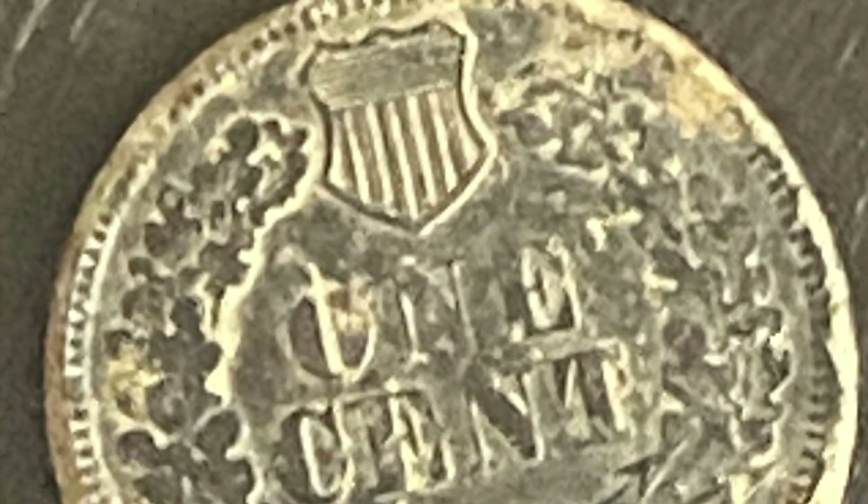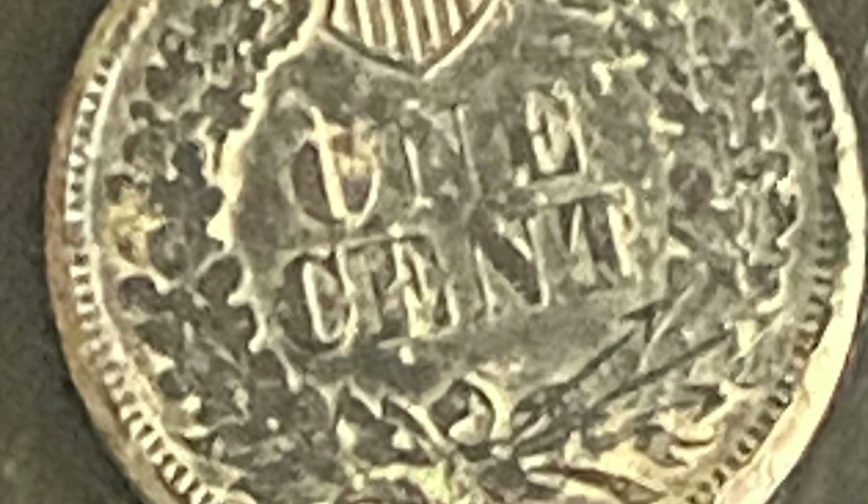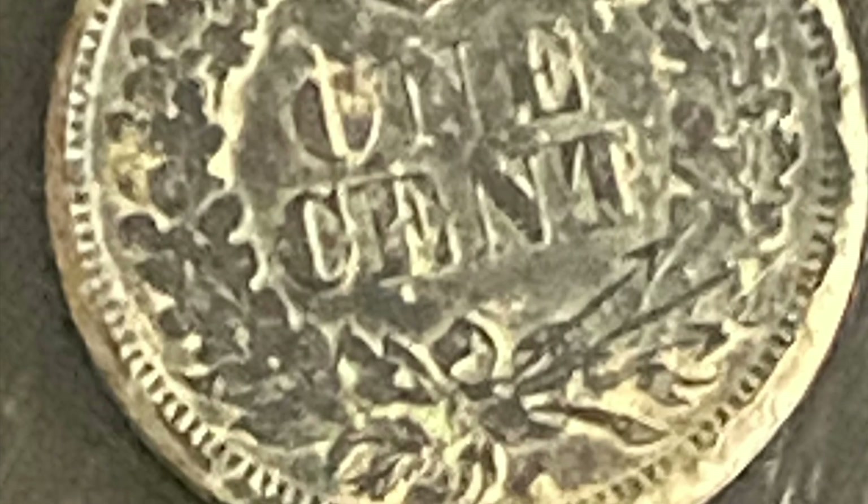Goodness, am I blind. This turned out to be an 1864 Fatty Indian. The fatty Indians were a little thicker in diameter — they were made from 1854 to 1864 — so a last year edition of a fatty Indian. Super excited because this was my very first fatty Indian.